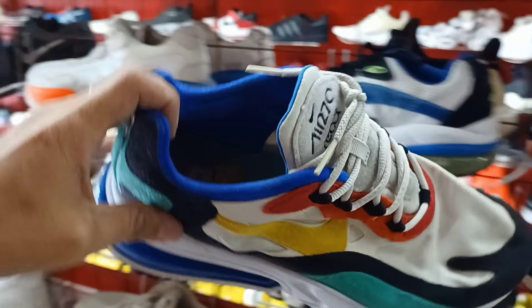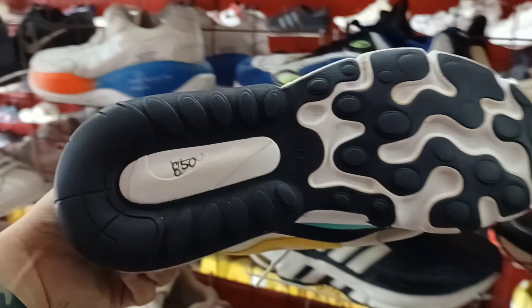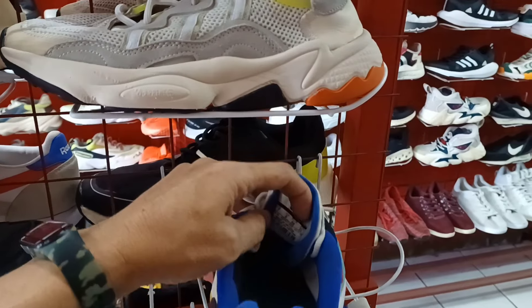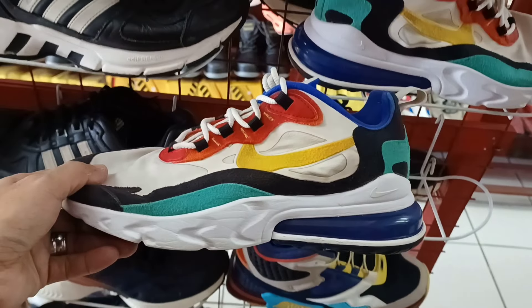Puset ito. Nike Air 270 React. Ang ganda pa na ito. 850 lang. Size 7. Ito yung pares nyo. Puset ang ganda ito. 750 lang.